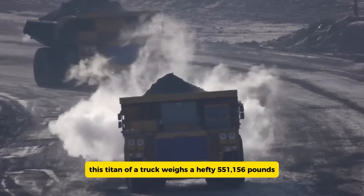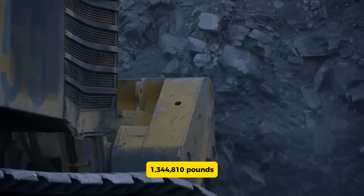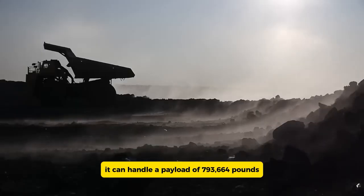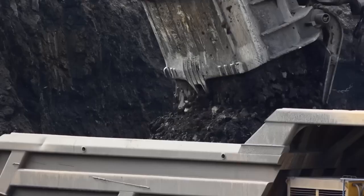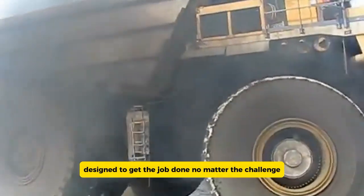This titan of a truck weighs 551,156 pounds when empty and has a gross weight of 1,344,110 pounds. Despite its massive size, it can handle an enormous payload, ensuring it can tackle even the toughest jobs with ease. This impressive machine truly embodies power and durability, designed to get the job done no matter the challenge.